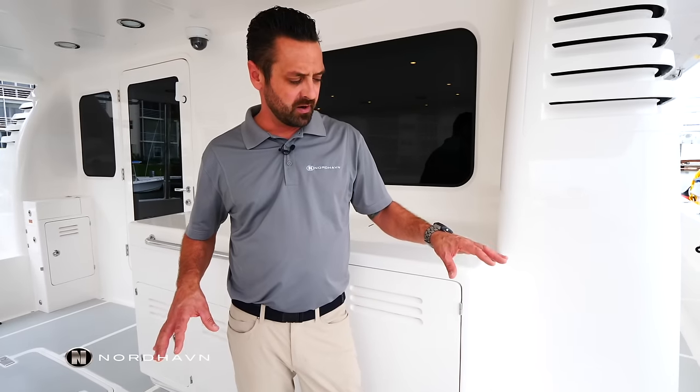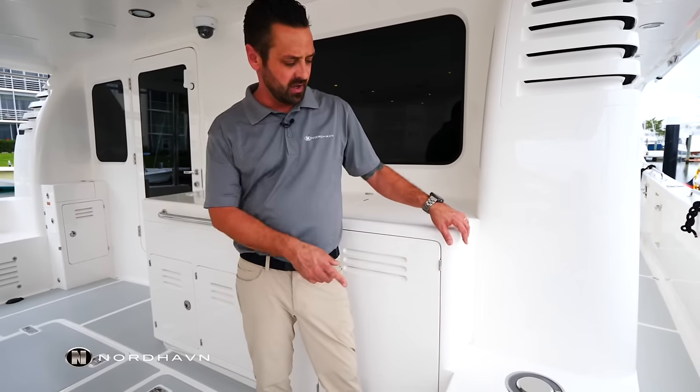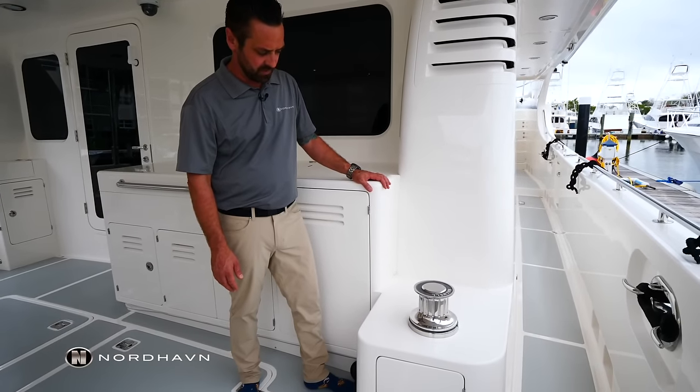In the cockpit here, we have two capstans, one port and an optional one here on starboard. These are great for pulling the boat closer to the dock or if you're towing another vessel. They're 24-volt DC and operated just here from a foot switch.